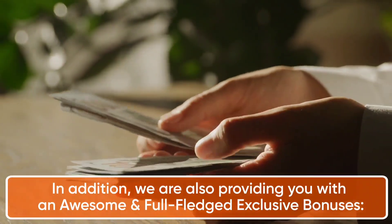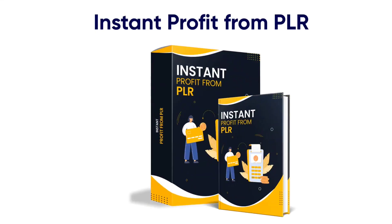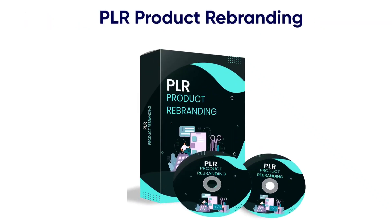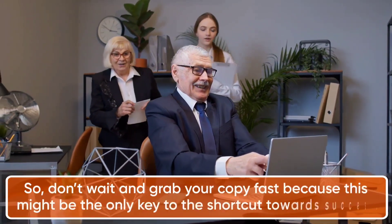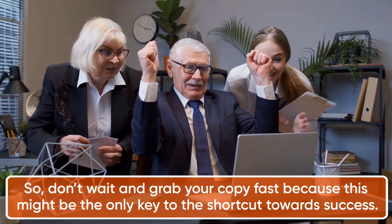We are also providing you with awesome exclusive bonuses: Instant Profit from PLR, Setup PLR Product Step-by-Step Tutorial, and PLR Product Rebranding. What else could anybody need to kickstart their journey and earn ceaseless profits effortlessly? Don't wait — grab your copy fast, because this might be the only key to the shortcut towards success. Act now.